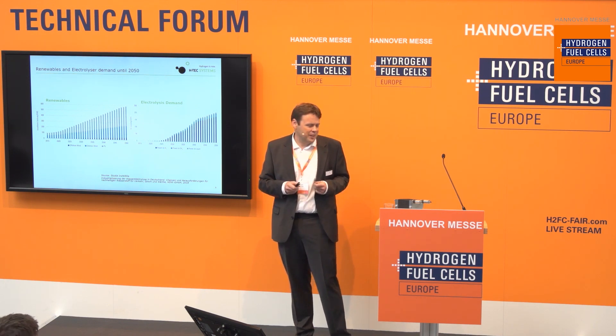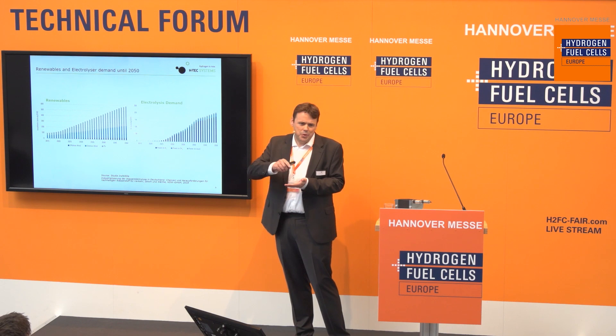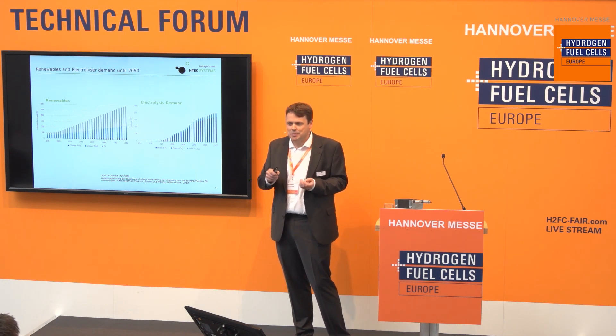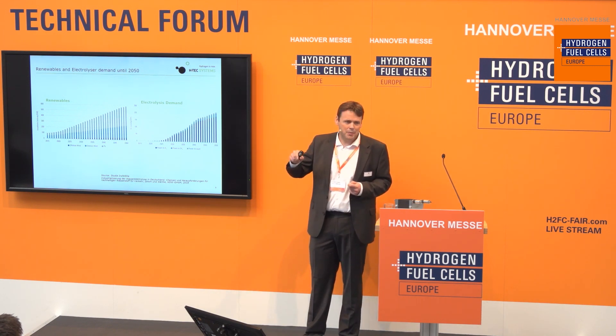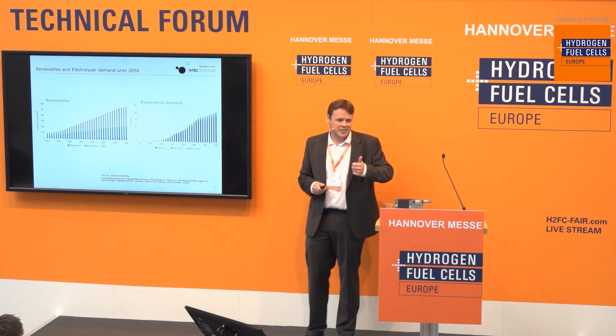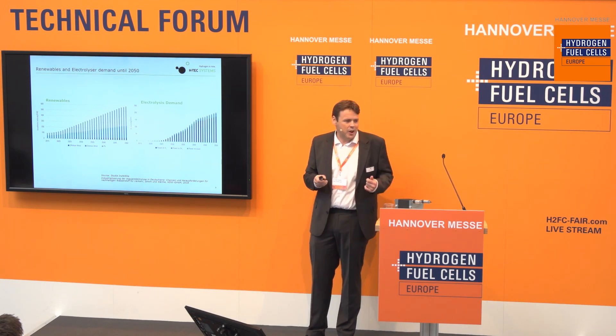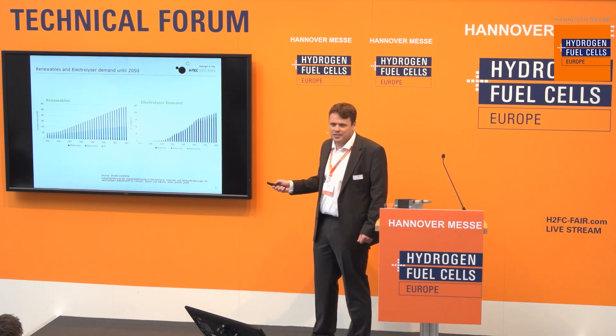We could do it well before 2050. In 2011, the German car industry produced a record of five million cars. At an average of 40 kilowatts per car, that already equals 200 gigawatts — the same as our entire electrolysis demand — produced in a single year. So why wait until 2050? We have a climate problem to solve now, and we have the industrial capability. We should take this challenge seriously and solve it.